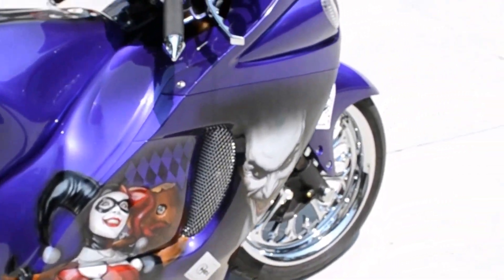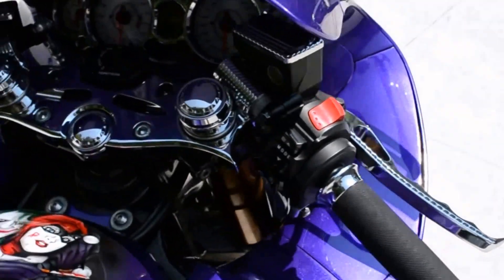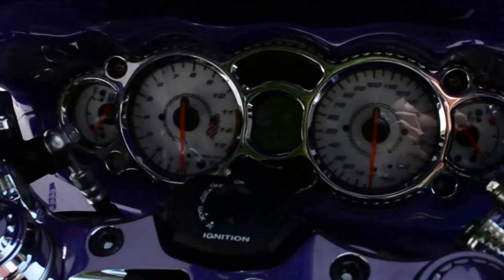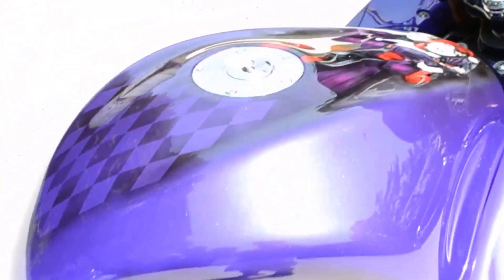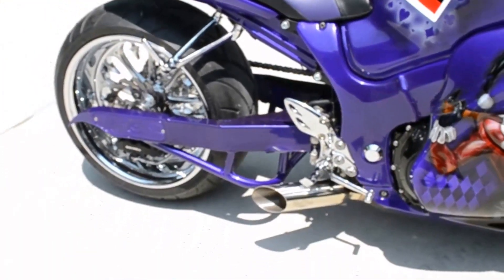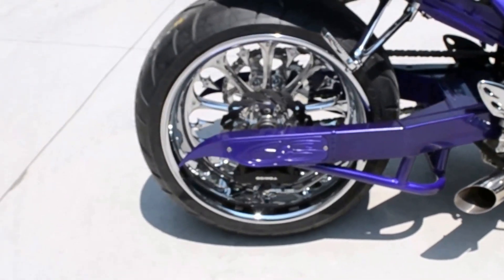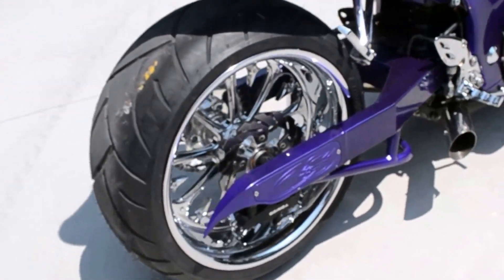Chrome fairing screens, chrome levers, chrome grips, and we've got the reverse glow gauges, chrome triple tree. We've got the GSXR 1000 tail, Voodoo exhaust, and nothing but the best with the CNS 240 wide tire kit with custom block ends.